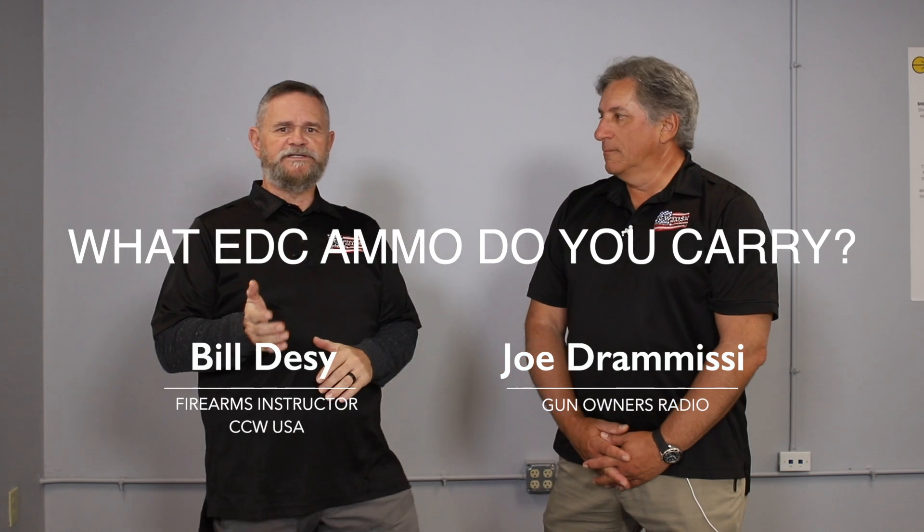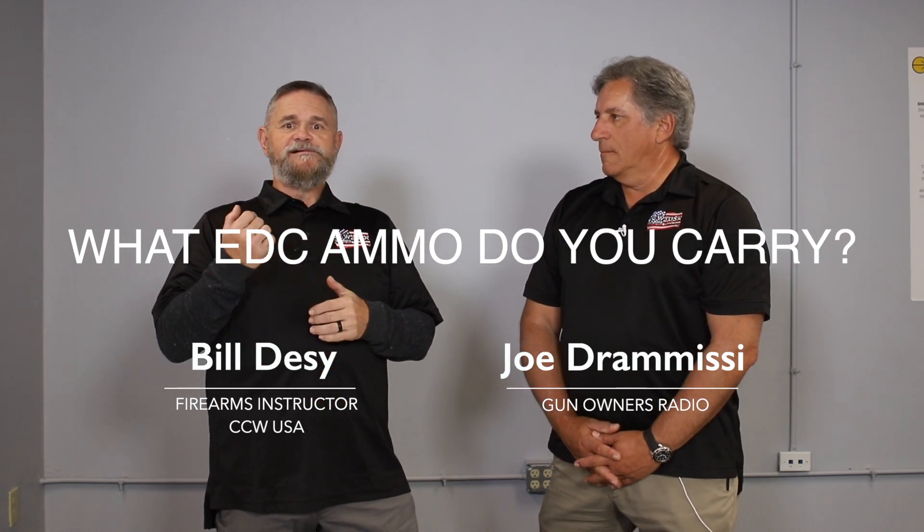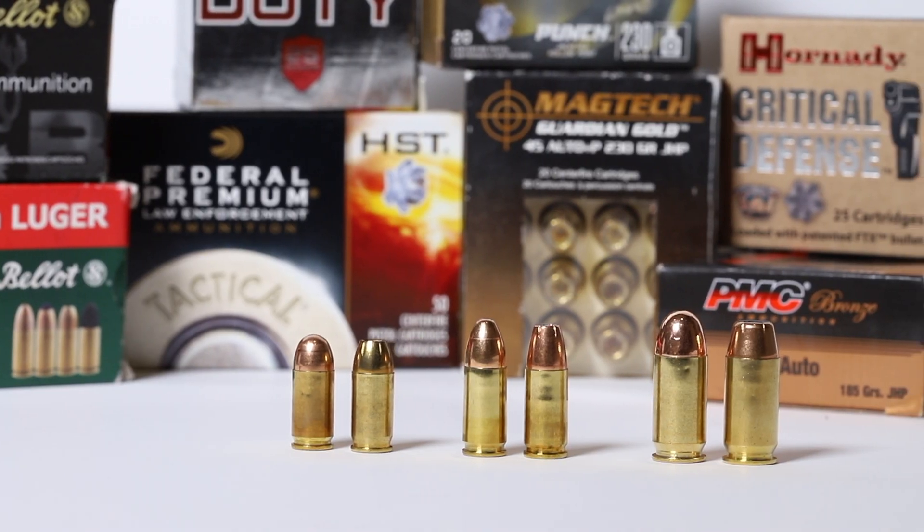Let's talk about ammunition and what type of ammo you should carry in your concealed carry gun. I personally like to carry either Federal HST or Speer Gold Dot, but I've run both those rounds through my gun so I know they function really well with it.